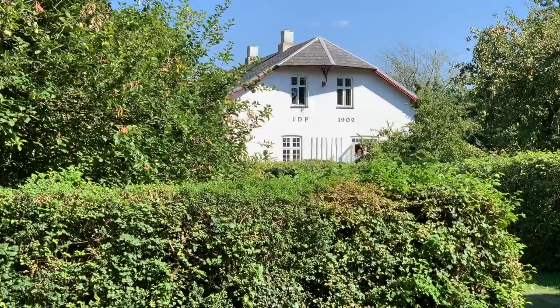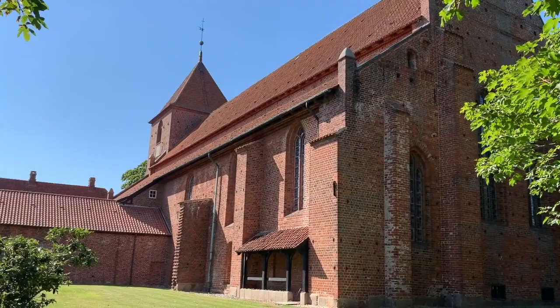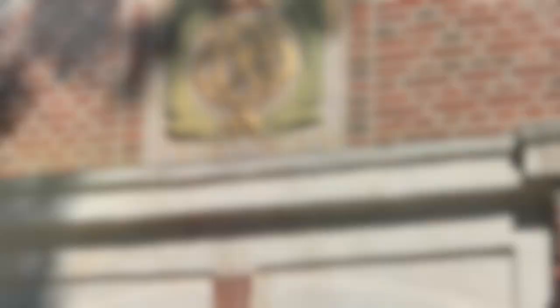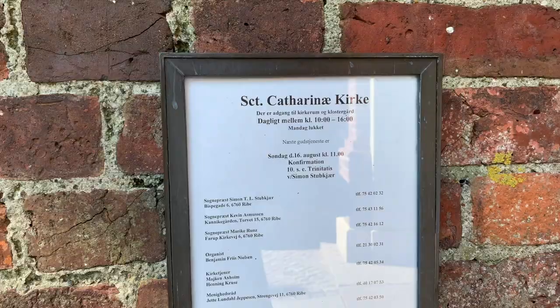One thing I've found common is there's a great pride in historic buildings. So on this building, you can see it says 1902. Look at that large structure, old brick. I'm sure somewhere around here there's a sign that says when it was built.